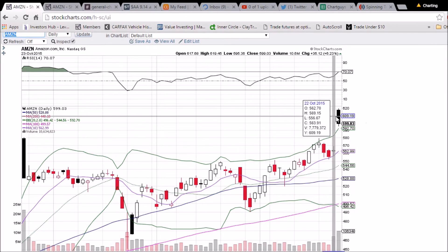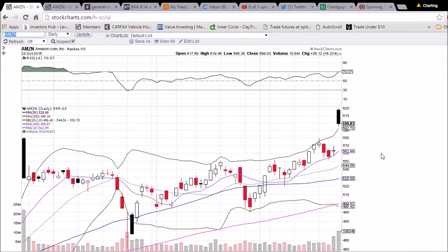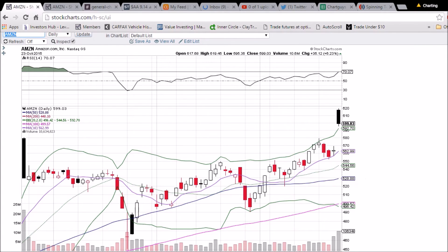It played out very perfectly — we opened at $617.68 and closed down about $17.50, so there were a lot of gains to be made for the bears. We were all over it with puts today. Congratulations to the bulls on the big gap up for the earnings beat — everybody was making money. The bulls made money on the open, and the bears made money selling into that open.